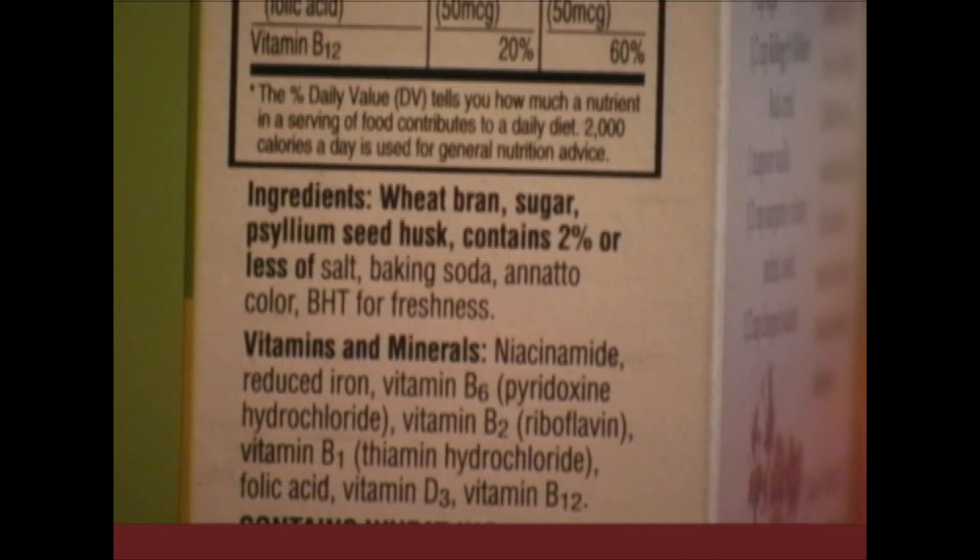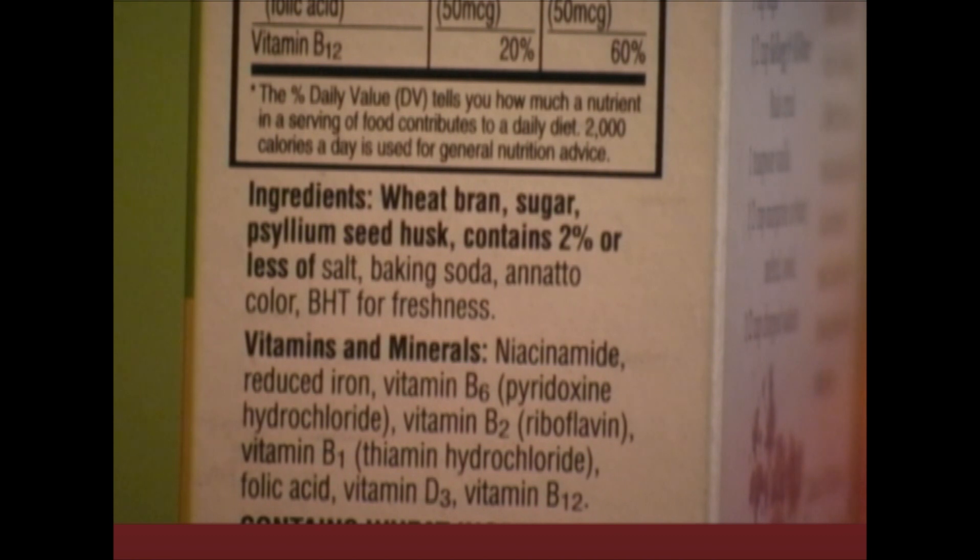When it comes to products in general, something important needs to be said about ingredient lists. Ingredients are listed in descending order of weighted importance. In other words, wheat bran weighs more in content than sugar and more than psyllium. So looking at this example: wheat is first in importance by weight, sugar is second, psyllium is third, and salt is in fourth, going all the way down to BHT for freshness.